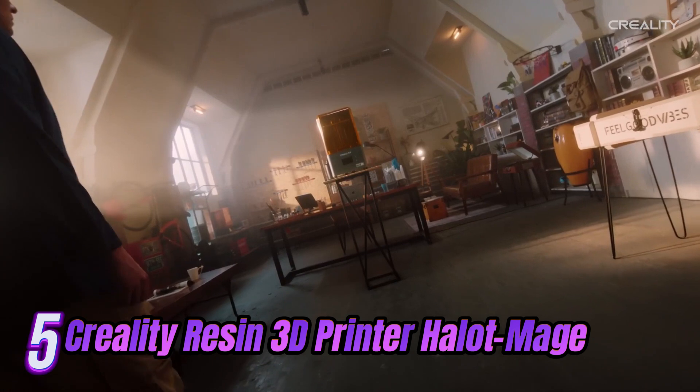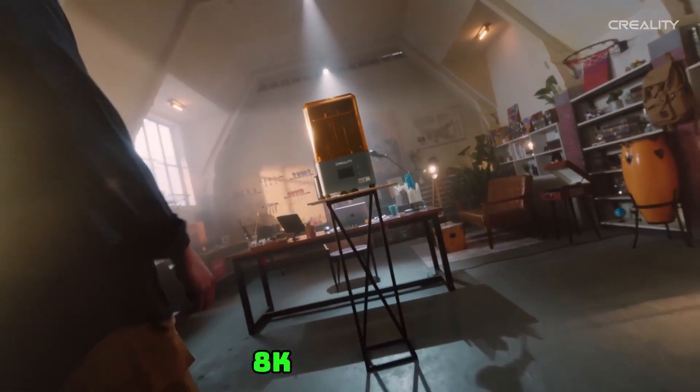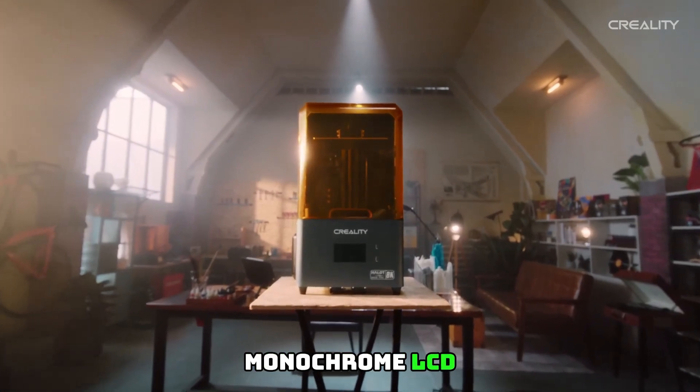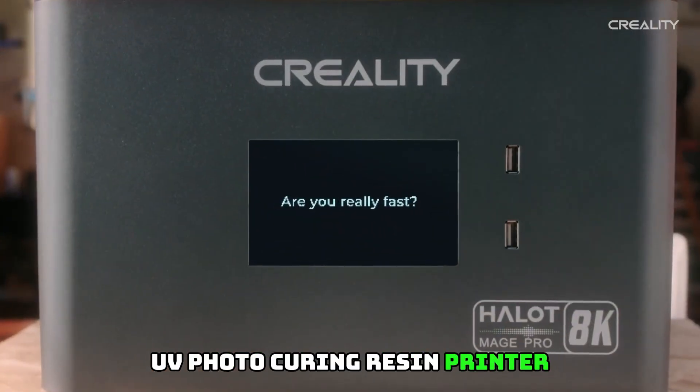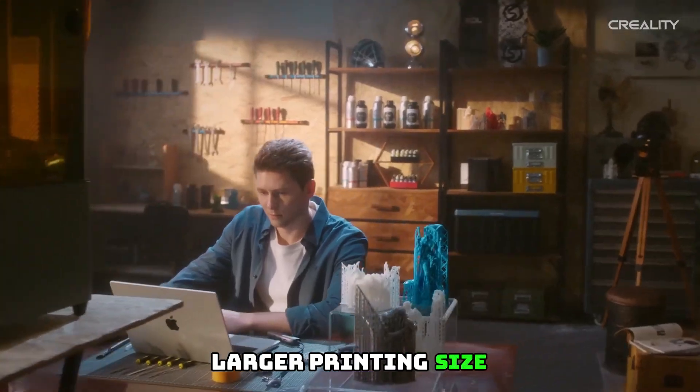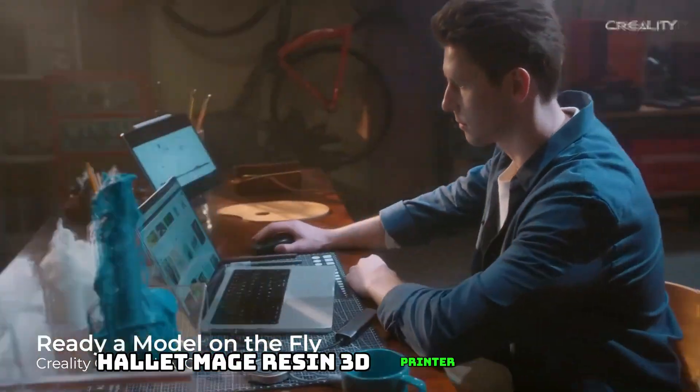Number 5: Creality Resin 3D Printer Halot Mage 8K, with a 10.3-inch resolution, monochrome LCD UV photo curing resin printer. With high-precision integral light and fast print, the Halot Mage offers a larger printing size.